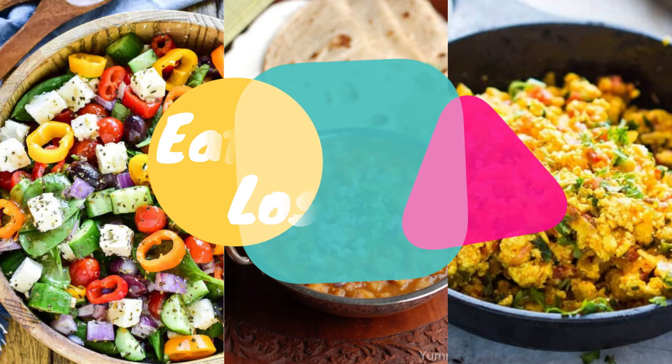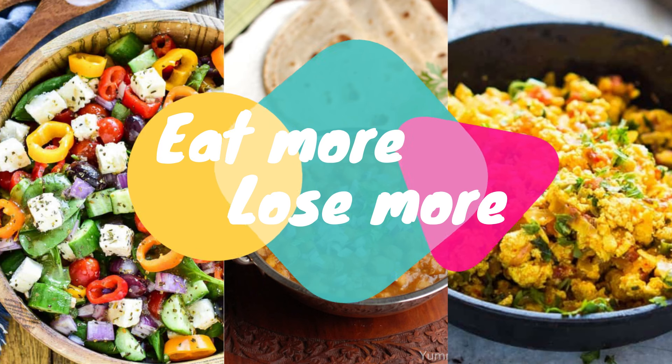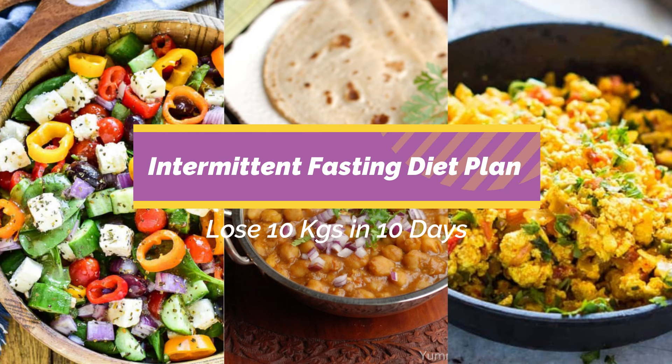Hi guys, welcome back to my channel Eat More Lose More. Today I'll be sharing with you all an intermittent fasting diet plan, one of the most popular health and fitness trends these days.